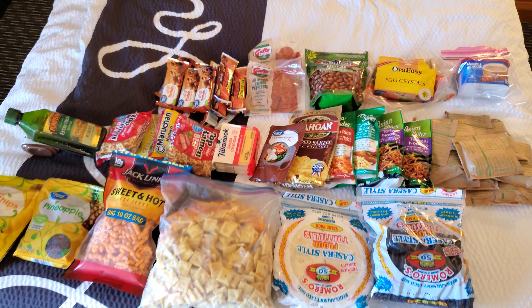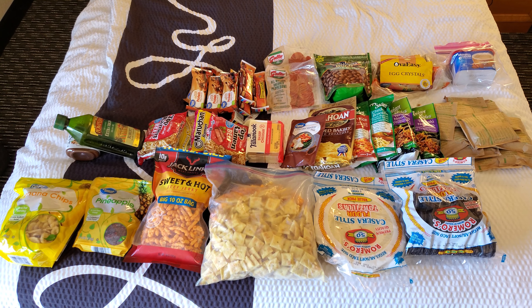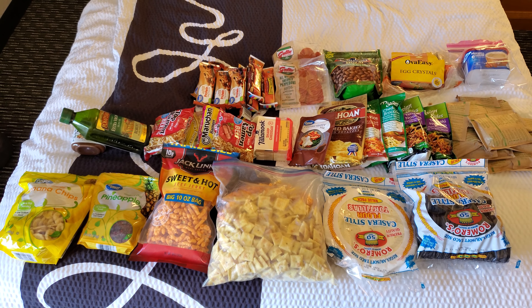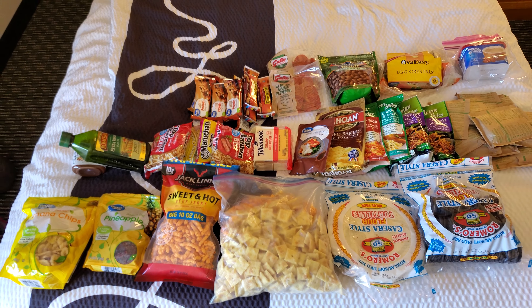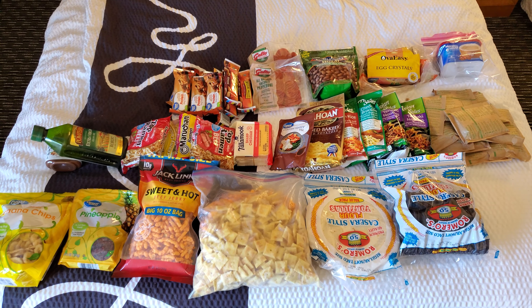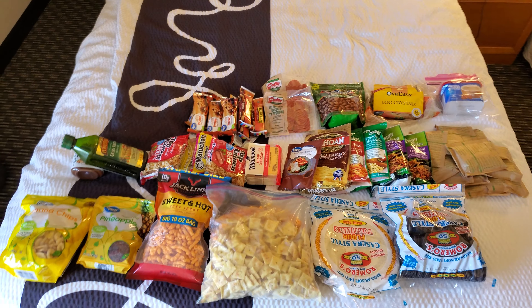This has to get me at least five days. I counted the calories and it's like 25,000 calories or so, so that should be enough for seven to eight days. I think I'm eating 3,000 to 4,000 calories a day at the moment. This is what a resupply looks like — pillar of health.